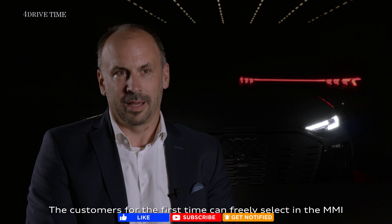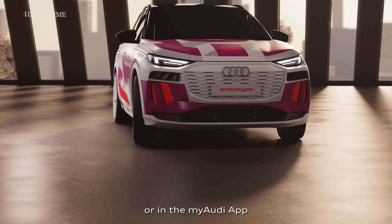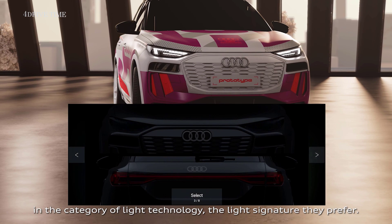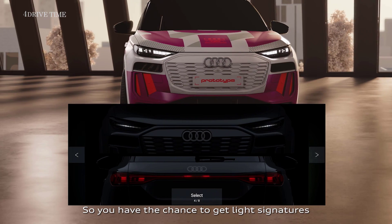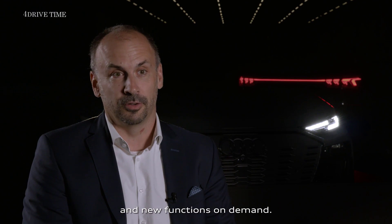The customer for the first time can freely select in the MMI or in the my Audi app, in the category of light technology, the light signature they prefer. You have the chance to get light signatures and new functions on demand.